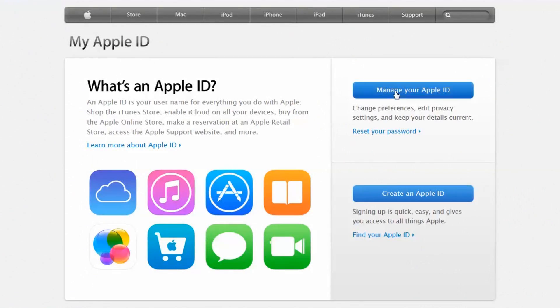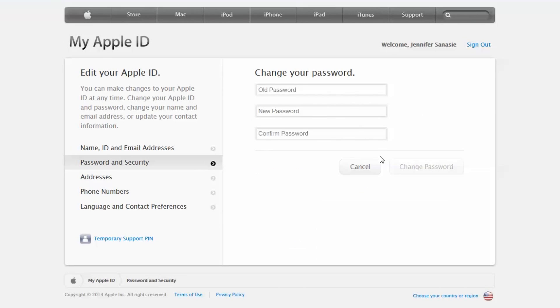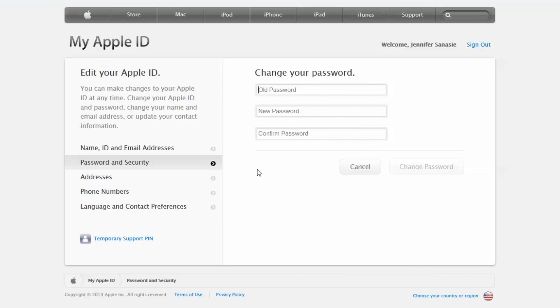Step 3: You'll want a secure password for your iCloud account. Go to MyAppleID, click Manage your Apple ID, then click Password and Security, then change password. You'll want to create a secure password using lowercase letters, uppercase letters, numbers and even symbols.